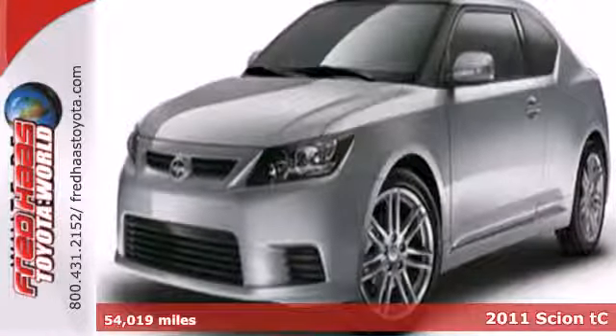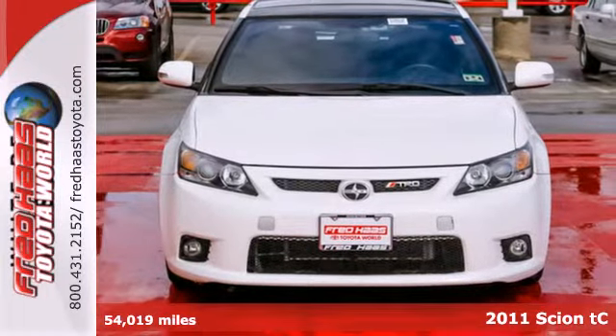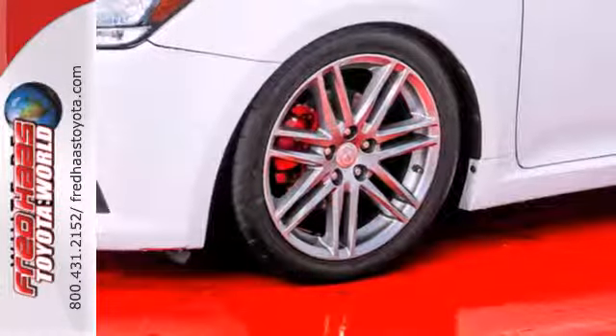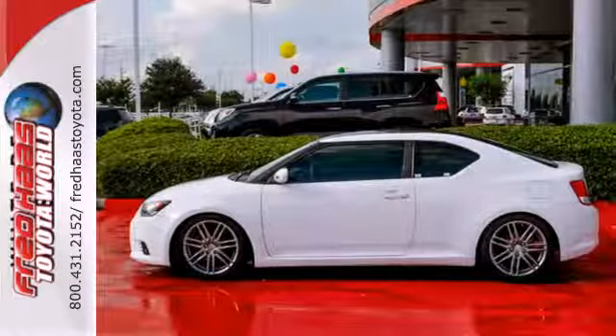It's a 2011 Scion TC. Standard amenities in this value-packed coupe include a power glass sunroof, USB connection, 4-wheel anti-lock brakes, emergency braking assist, electric power steering, reclining rear seat, and steering wheel audio and cruise controls.